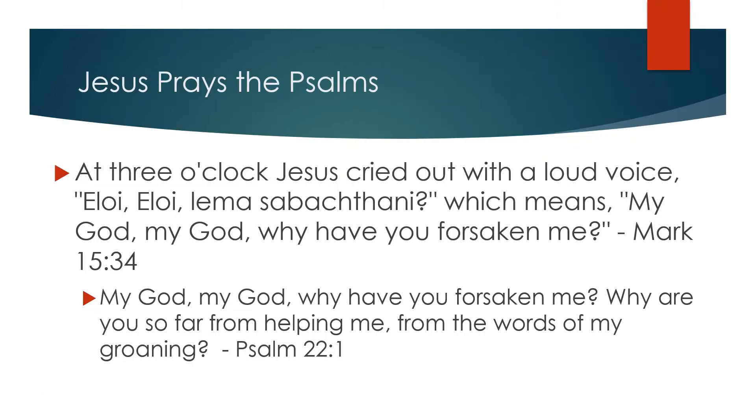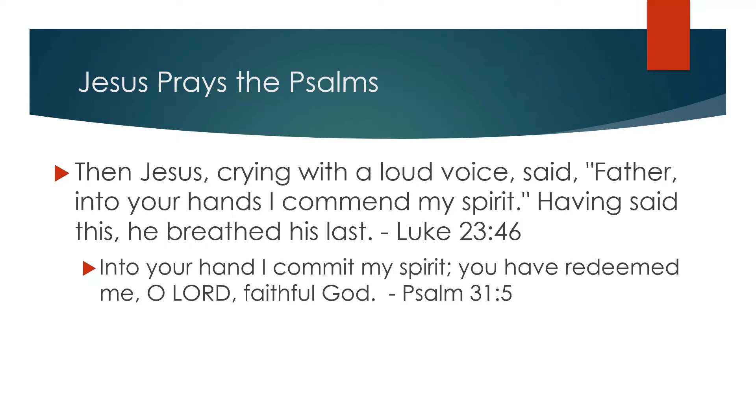Jesus, too, prayed the Psalms. On the cross, Jesus prays from two different Psalms. In the Gospel according to Mark, we hear Jesus pray Psalm 22. This is Mark chapter 15, verse 34. At three o'clock, Jesus cried out with a loud voice, 'Eloi, Eloi, lema sabachthani,' which means, 'My God, my God, why have you forsaken me?' This is a direct quote of the very beginning of Psalm 22, which reads, 'My God, my God, why have you forsaken me? Why are you so far from helping me from the words of my groaning?' And in the Gospel according to Luke, we hear Jesus pray Psalm 31.